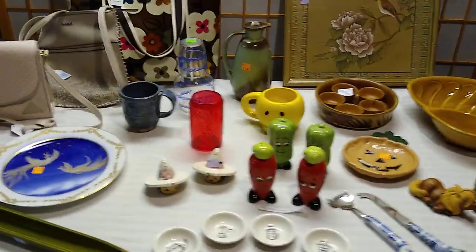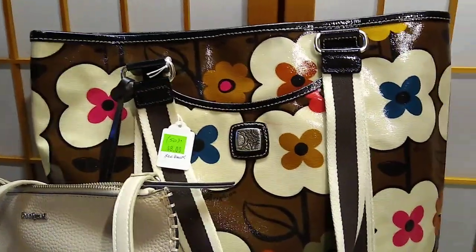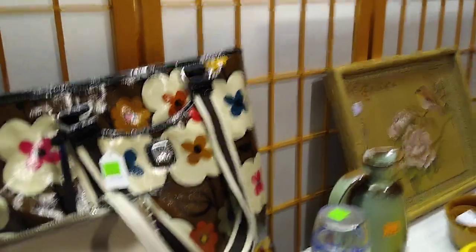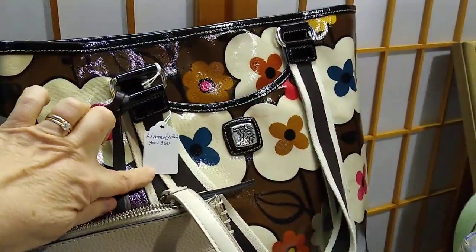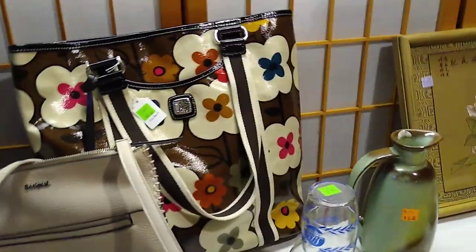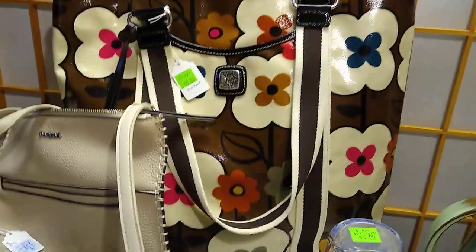Today we're going to change it up and start with the purses. Let's start with this Brighton back here. I paid $8 for it and it would sell for about $50. My note says to see the back — the lemon yellow one has sold between $300 and $360 for the summery lemon yellow one. But this one is more fall. Still, it could sell for $50. That's a nice profit.